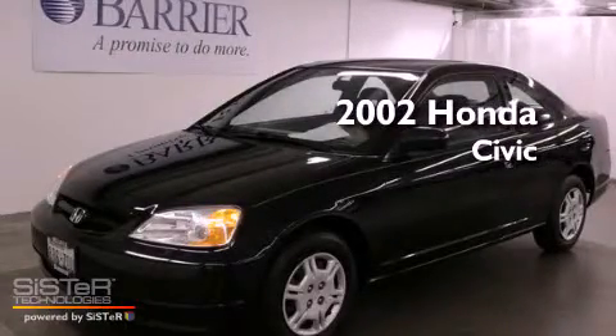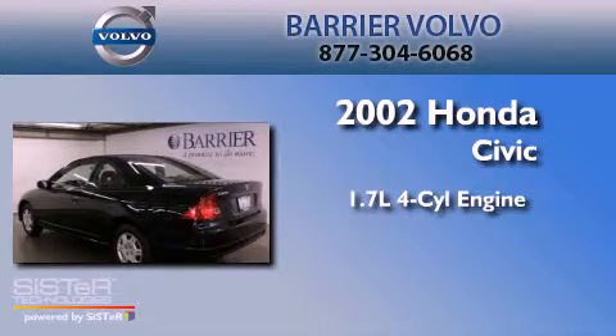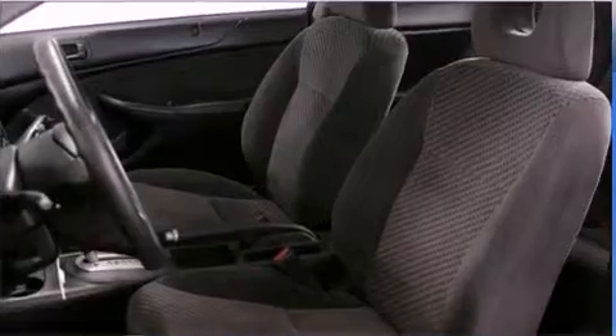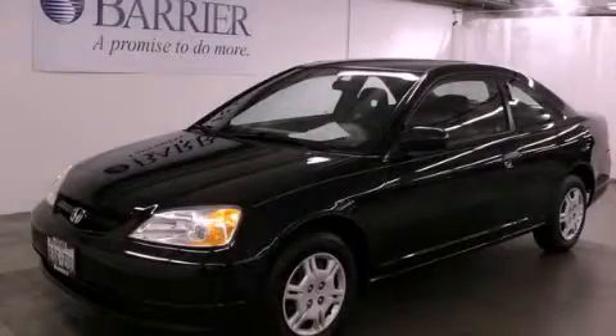This is a 2002 Honda Civic. It features a 1.7-liter four-cylinder engine and a four-speed automatic transmission. This vehicle is sure to sell fast. Call and arrange your test drive today.